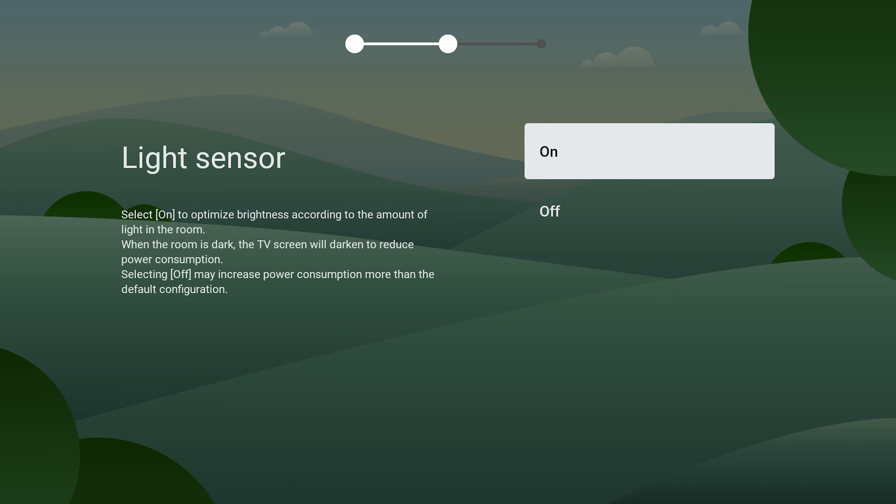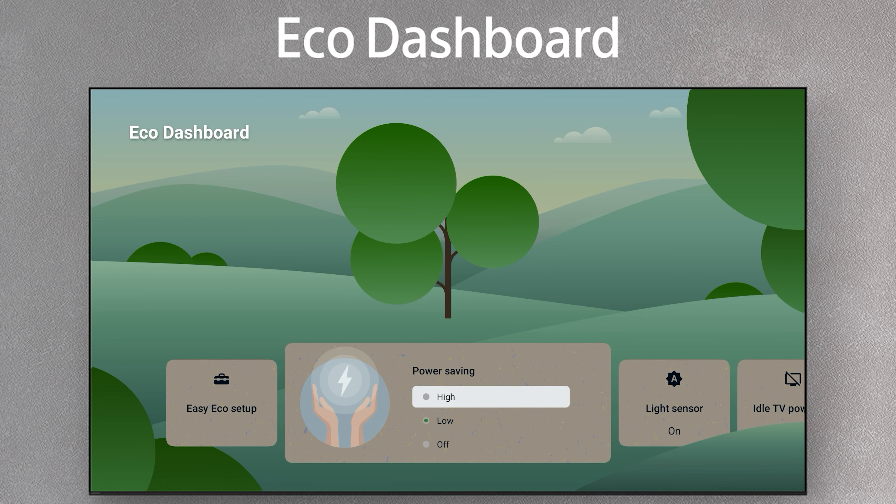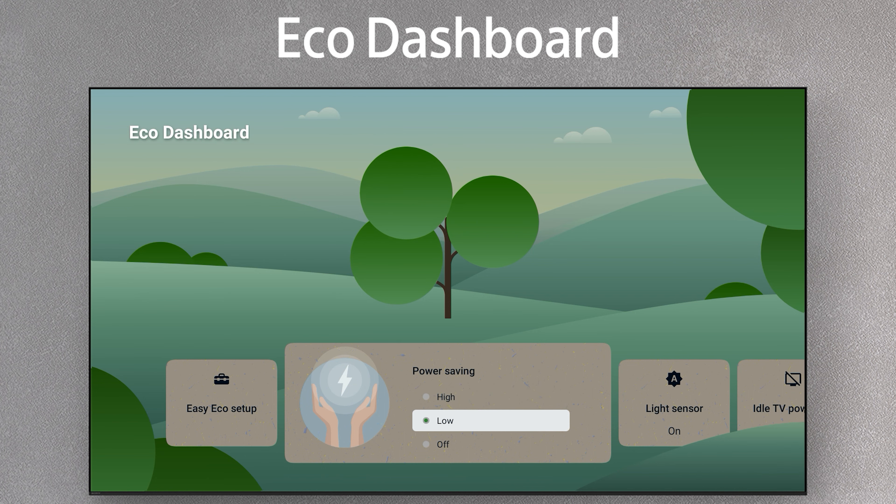With ambient light sensing enabled on the Eco Dashboard, the screen brightness is automatically adjusted for your room's lighting, optimizing the power consumption. By turning on energy saving settings from the Eco Dashboard, you can reduce energy consumption by up to 32%. Reducing consumption means you pay less on your energy bill — that's a big win.